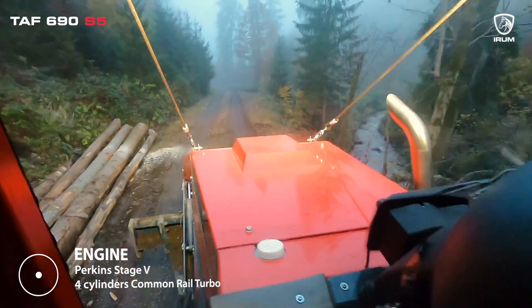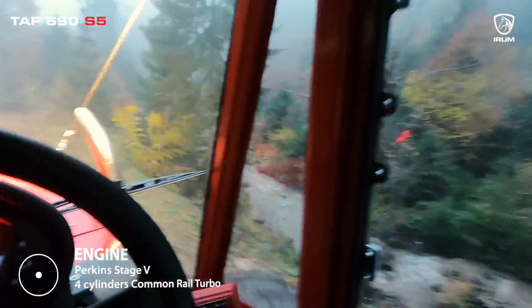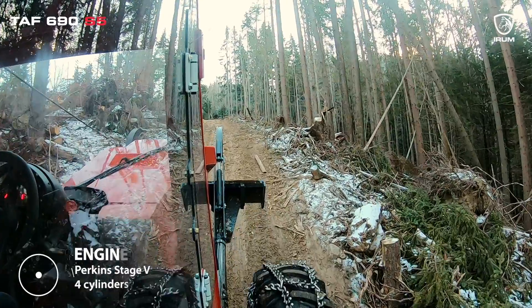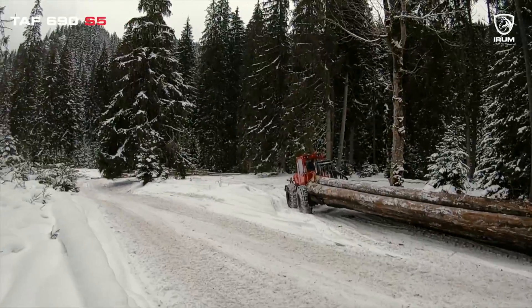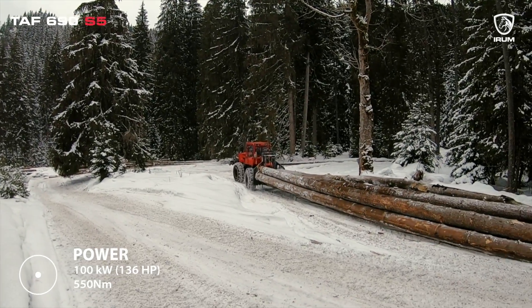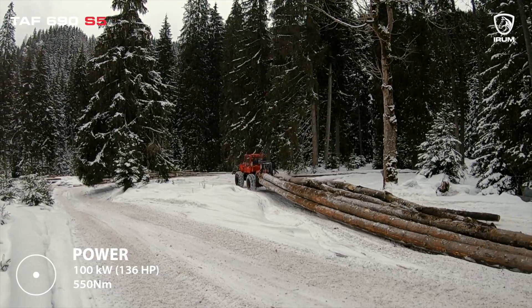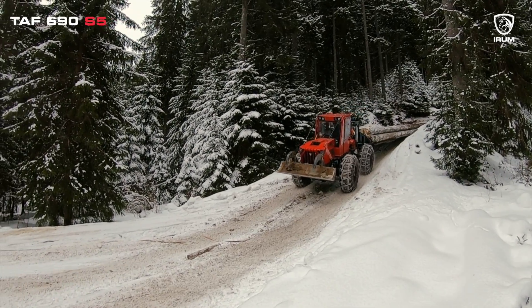Powered by a potent four-cylinder common-rail turbo engine, it not only delivers exceptional performance but also adheres to the strict emission standards of Stage 5, making it an environmentally responsible choice. Its 100 kW power output translates to 136 hp, providing the muscle needed to effortlessly handle even the most formidable of forest operations.